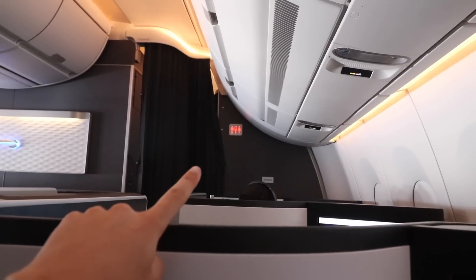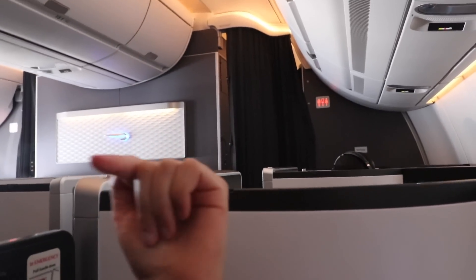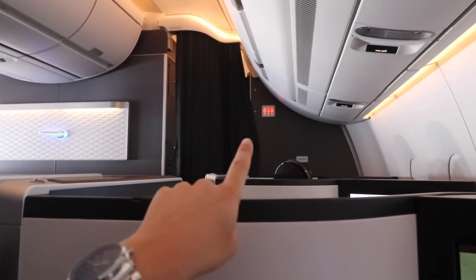The toilet is being constantly occupied because they're letting passengers from economy and premium economy come up and use the business class lavatory. Usually airlines restrict toilets to the cabin they serve because the number of toilets is proportional to the number of seats. It's not great because I need to use the bathroom and it's constantly occupied.